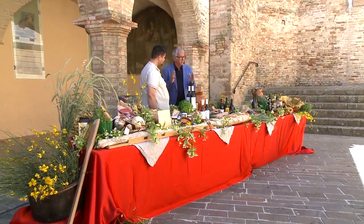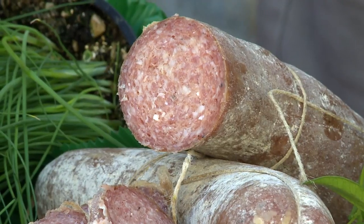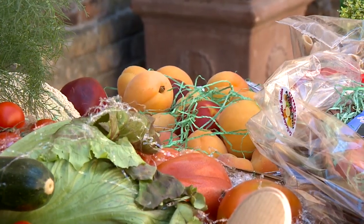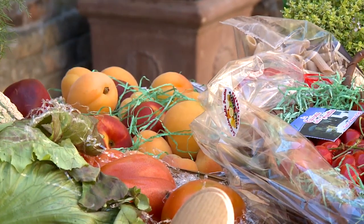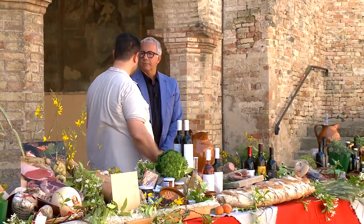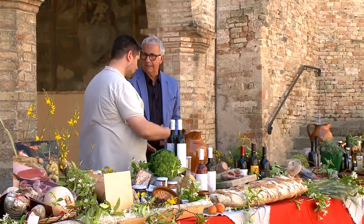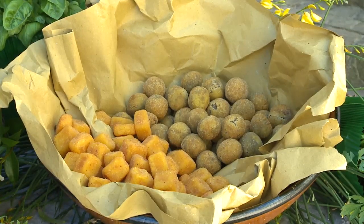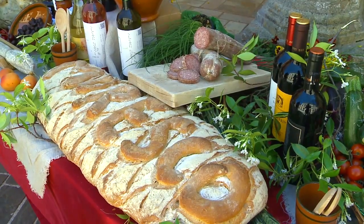Una tavolata così ci dà il sorriso. Alberto, cosa dobbiamo assaggiare appena arriviamo a Moresco? Sicuramente il ciauscolo, un salume tipico locale, prodotto IGP, che si differenzia dal salame perché può essere spalmato sul pane. Poi vedo anche altri salumi e formaggi, ma l'occhio mi va sulla frutta della Valle d'Aso, nota per i prodotti ortofrutticoli, in particolare le pesche esportate anche all'estero. E poi siamo a pochi chilometri da Ascoli: le splendide olive ascolane, con ripieno di carne e adesso anche con ripieno di ciauscolo.